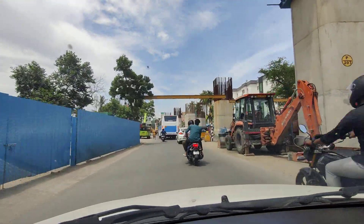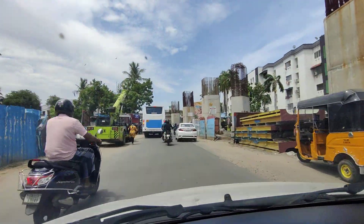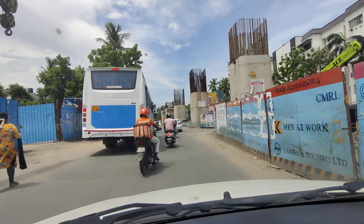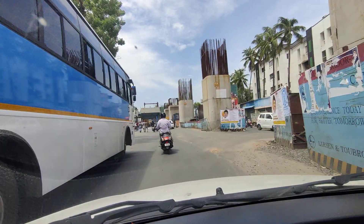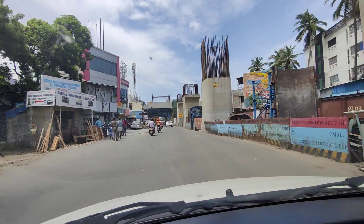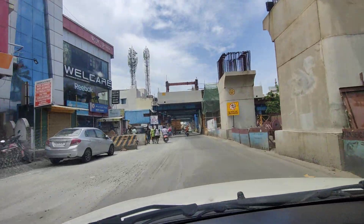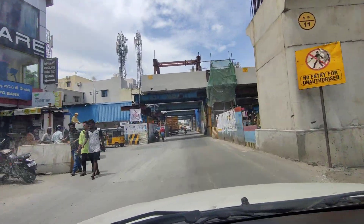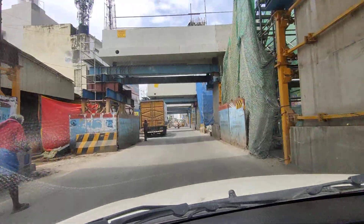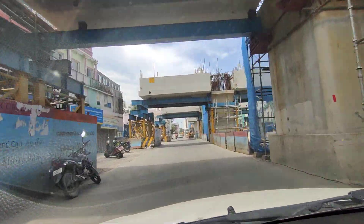We are a little away from the electronic retail, but we are in the middle of the residential catchment, so I think that will give solid walk-ins to the store. And from this pillar and this horizontal support, the metro station will start — these are station pillars.